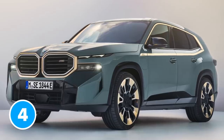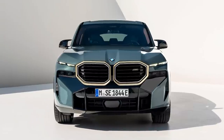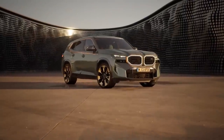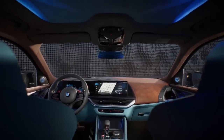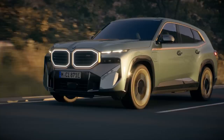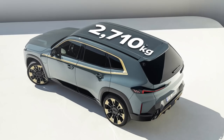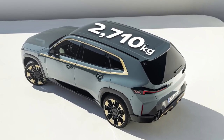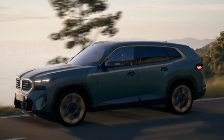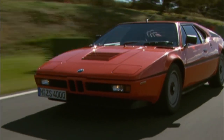The new BMW XM is massive — it's more than 5.1 metres long and over 2 metres wide, making it the widest road car BMW has ever made. Combine this with all those posh interior features and that new hybrid system and you end up with a seriously hefty SUV. The new XM weighs in at a colossal 2,710 kilograms. That's twice as heavy as the last car built exclusively for BMW's M division, the M1 supercar.